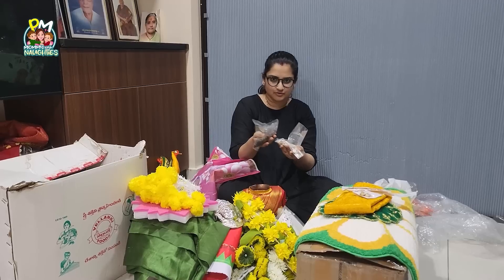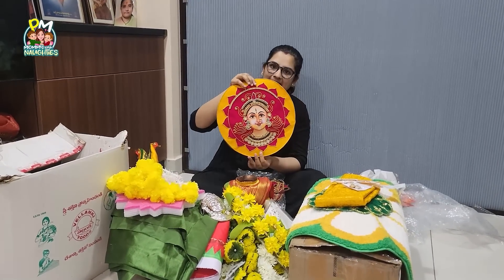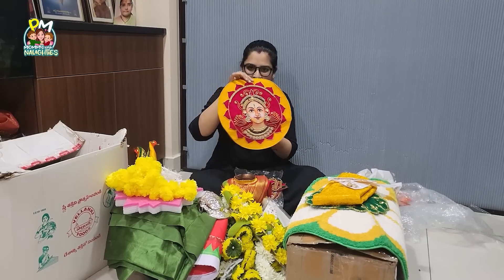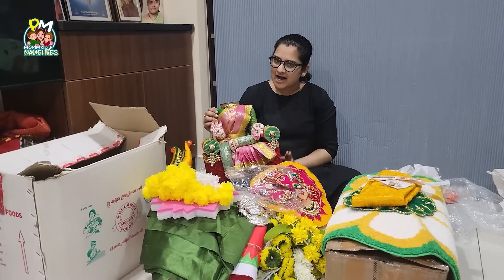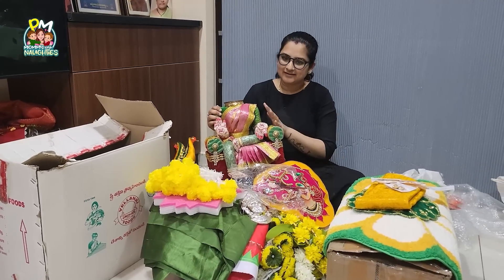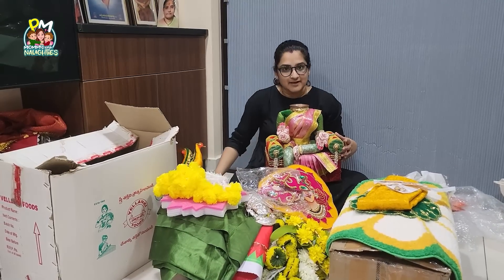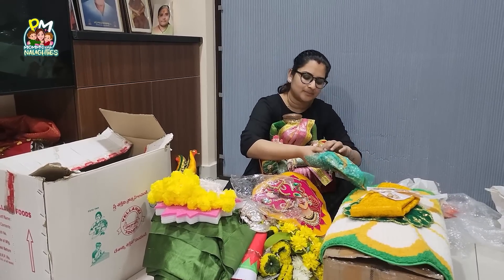I will bring them to the Pooja store every year. A lot of products will be full here. I ordered new products from Bhavya Art — they have many followers on Instagram and they are based in Bangalore.